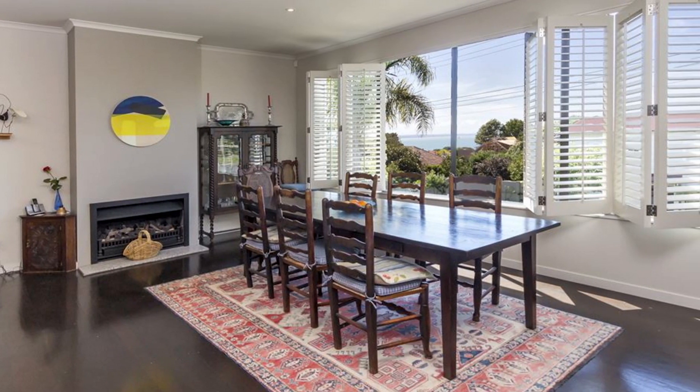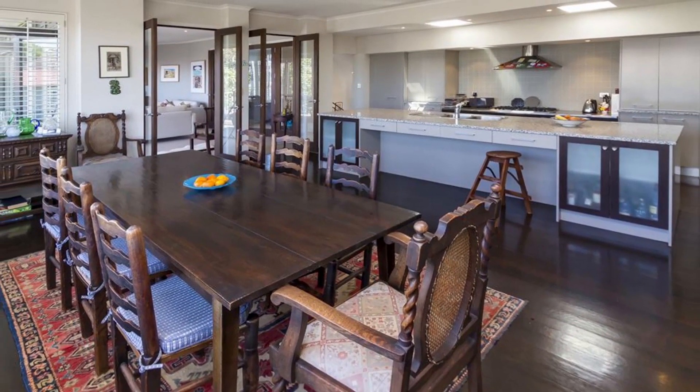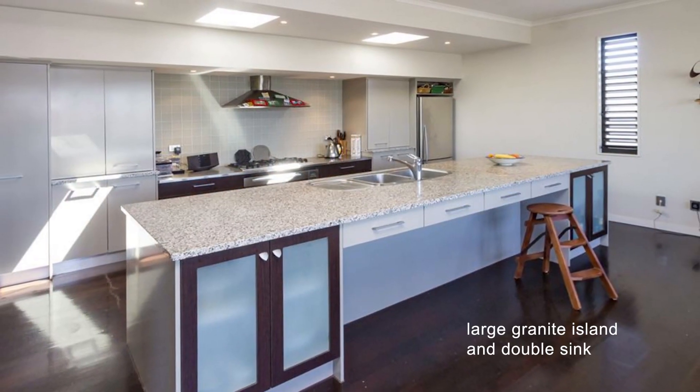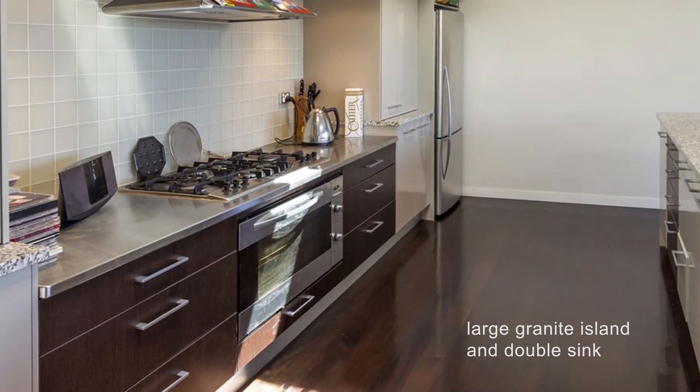Whether catering for the usual routine family dinner, or for a larger, more flamboyant gathering, the modern kitchen with a large granite island and double sink makes light work of preparing for any occasion.